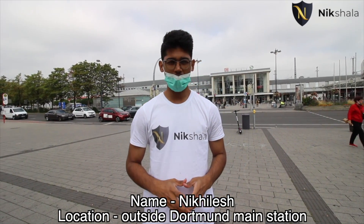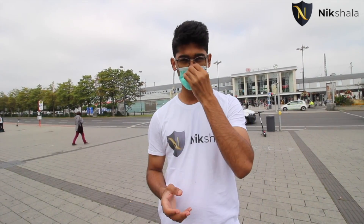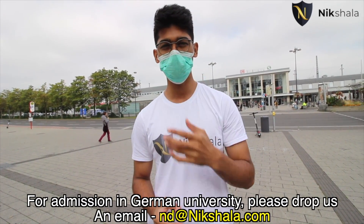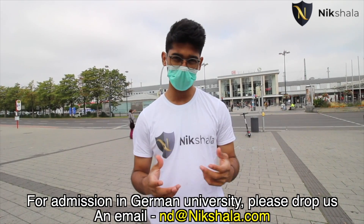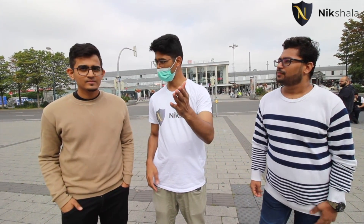Welcome back! Today I'm in Dortmund, right outside the main station. I have a couple of friends who are studying here — they'll be taking us around, giving us a tour of the university and talking a bit about life in Dortmund. Let me introduce them. I have Preet and Mitesh here with me.